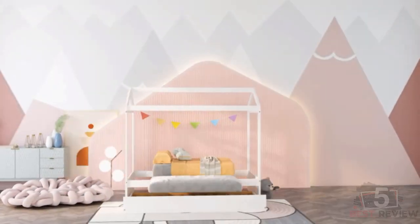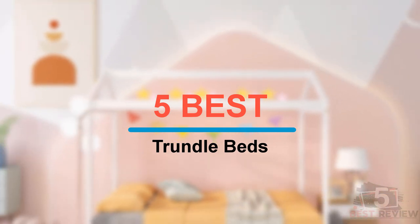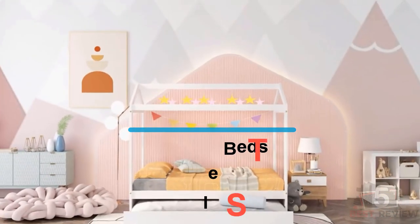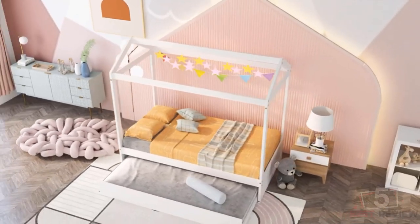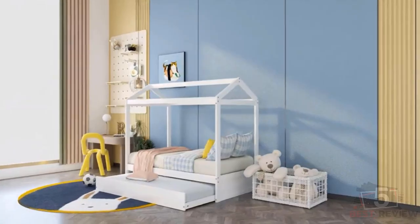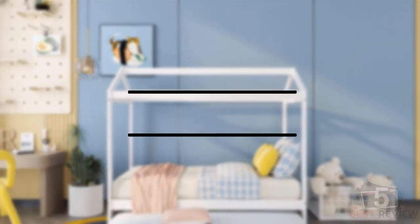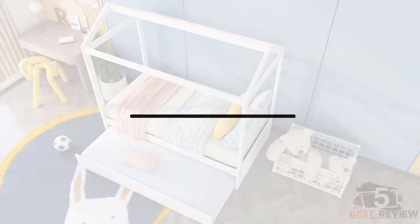Hi everyone, welcome back to my channel. In this video, I'm going to share with you my 5 best trundle beds for this year. I made this list based on my personal opinion and experience, and I tried to list them based on factors like price, quality, durability, and more. If you want to see the prices and find out more information about these products, please check the links in the description below. Okay so let's get started with the video.